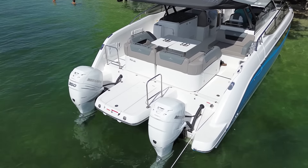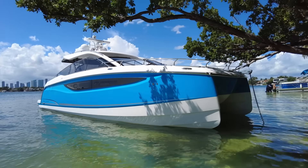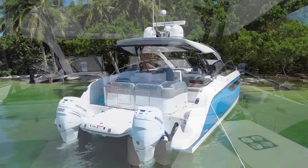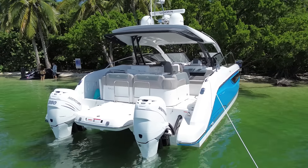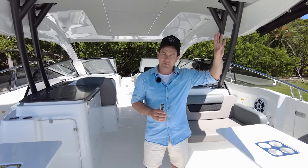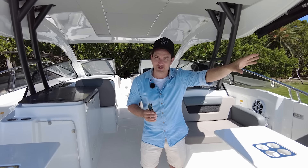We have a ginormous amount of space on this thing because we are a power cat. We've got accommodation — two proper cabins, two private toilets, air-conditioned, generator, outboard power, and the list goes on. In this video I'm going to be walking you through this boat, touching on all these points, which I think are serious reasons for many of you to envision upgrading into the future.